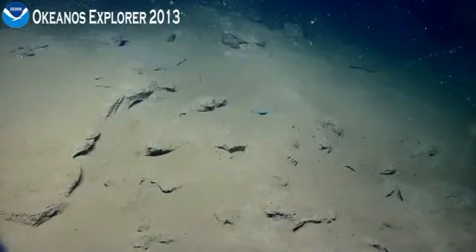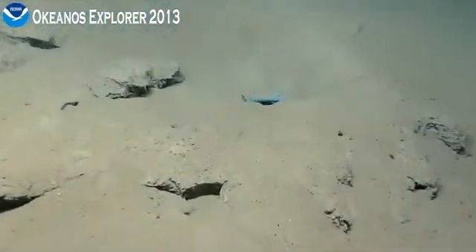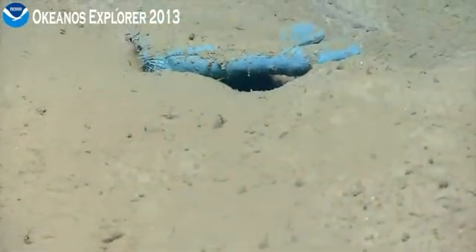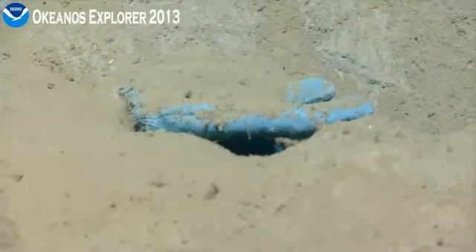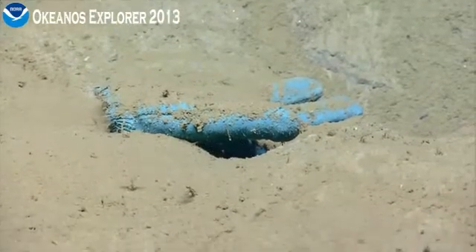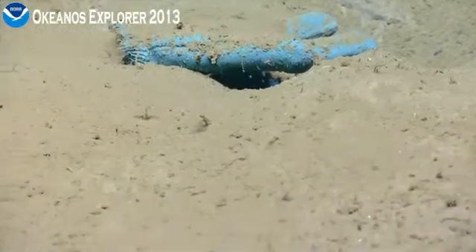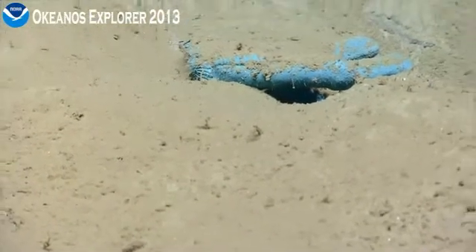Looks like a... Let's go in, rolling. Zooming. It's a glove. It is a glove. Those are all over the beach in Maine — lobster men's gloves. Pulling out. All right, moving on.